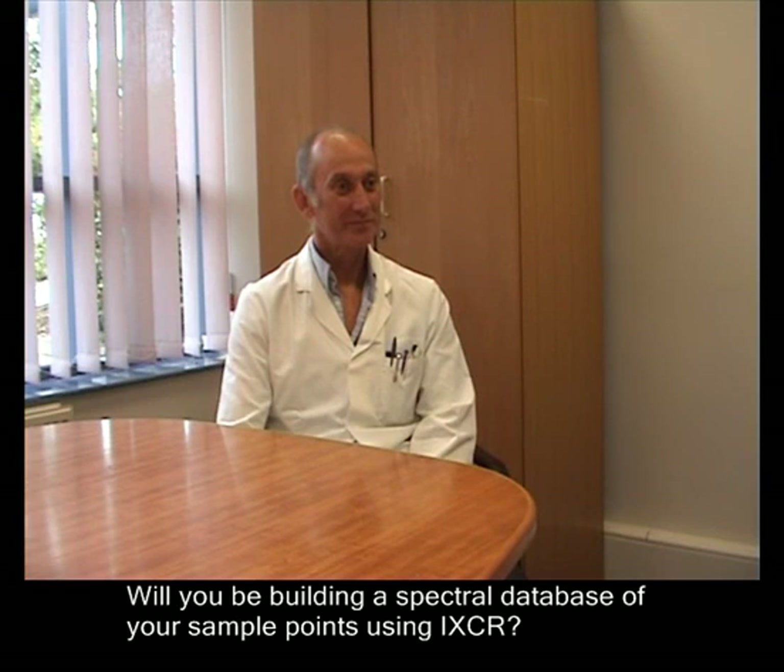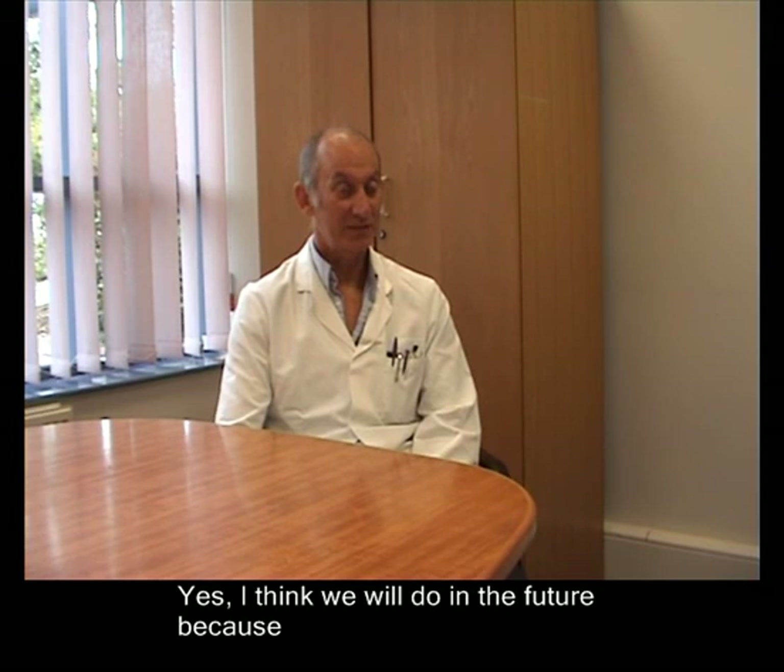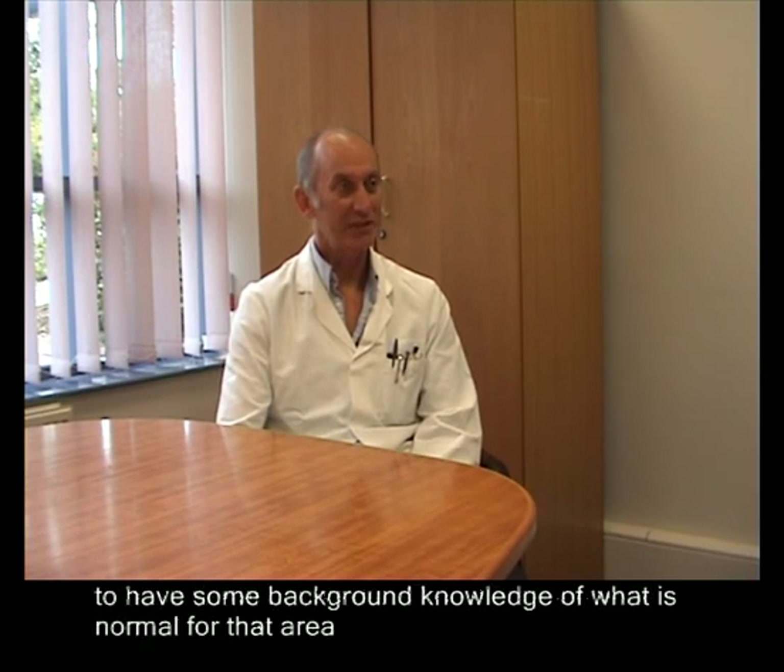Will you be building a spectral database of your sample points using IXCR? Yes, I think we will do in the future because it's vital when we do have an emergency to have some background knowledge of what is normal for that area.